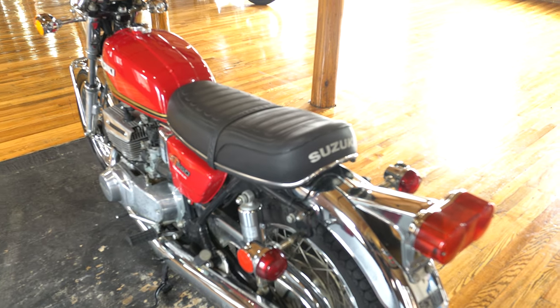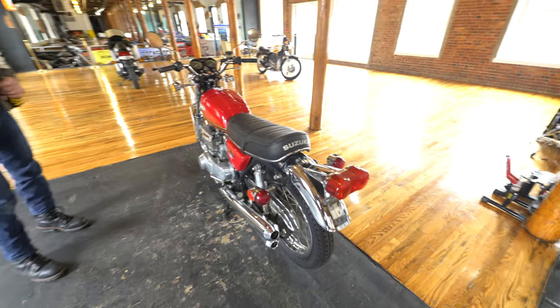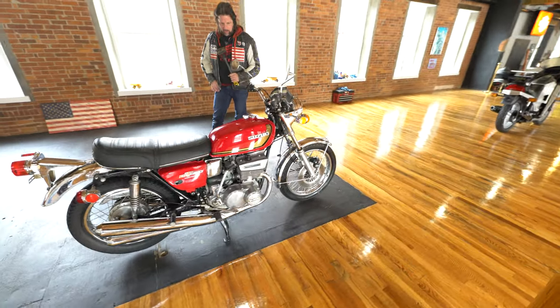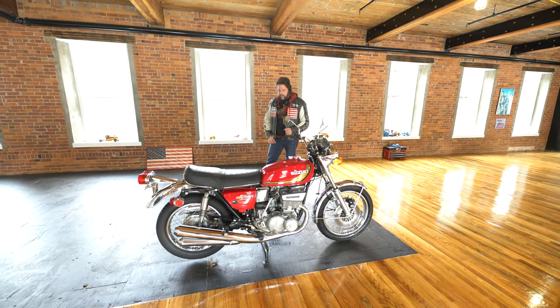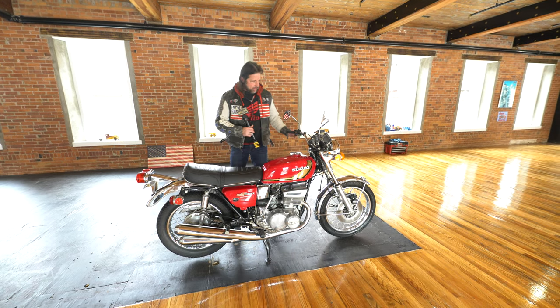Absolutely perfect candidate for restoration — rebuild the engine, rebuild the carbs, put a battery in it. If you can do this yourself, just like the Trident over there, you can probably rebuild this motor for under a thousand dollars and you're going to have yourself one bad-ass, low-mileage classic that's only going up in value.